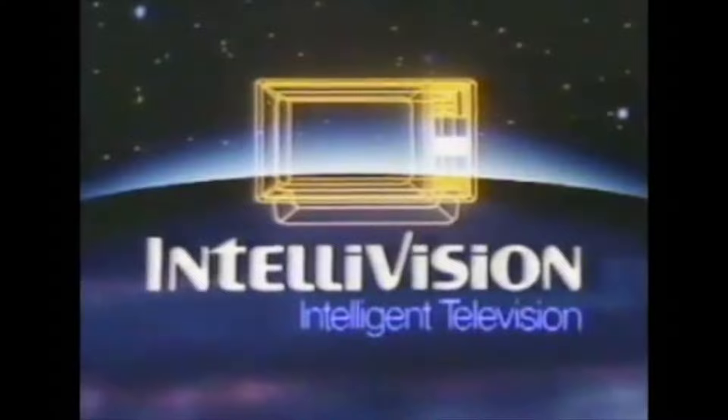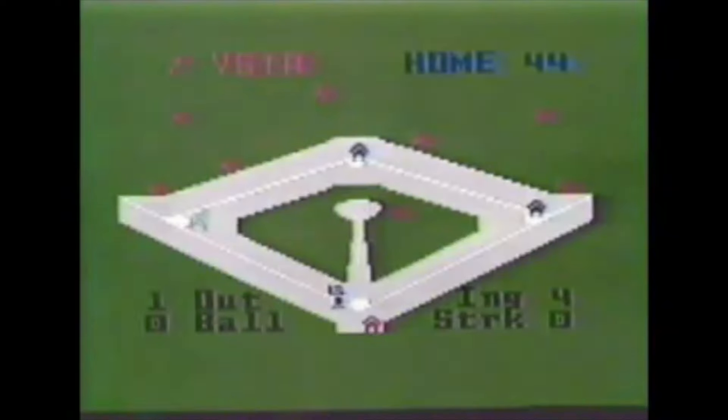Do you know what the Intellivision is? If you don't, it's a console released by Mattel, the toy company, back in 1979. It was released as a competitor to the Atari 2600. Most people today would probably be hard pressed to tell the difference between the two consoles, but the Intellivision's claim to fame was that it had slightly better graphics than the Atari 2600.